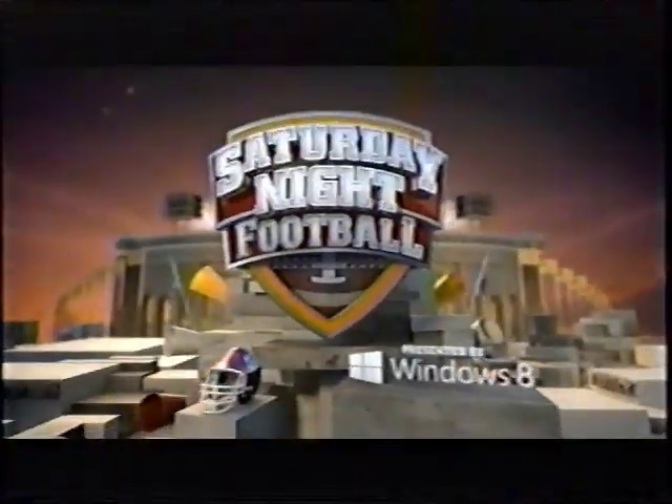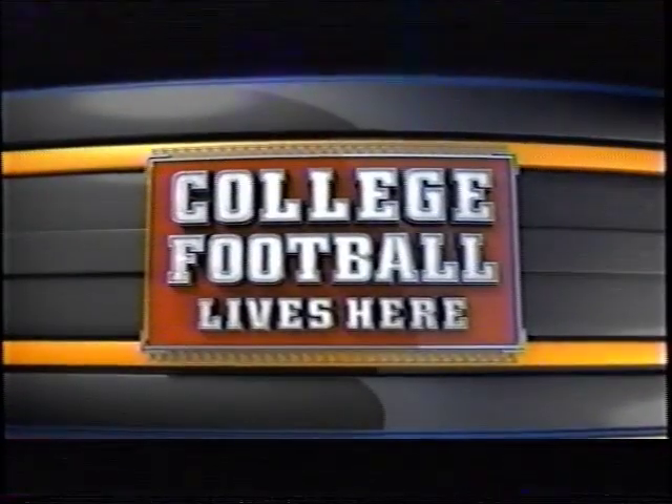Each week, the marquee match-ups in the battle for the national championship take place in the national spotlight. Saturday Night Football, presented by Windows 8. All season long on ABC. College football lives here.